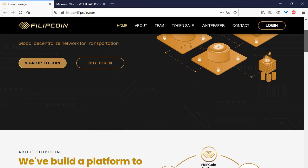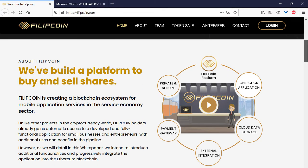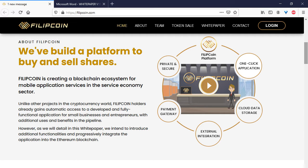You can visit a global decentralized network for transportation and other information about Philip Coin. This project built a platform to buy and sell shares. The ecosystem of this project is private and secure, featuring one-click application, cloud data storage, payment gateway, and extended integration.